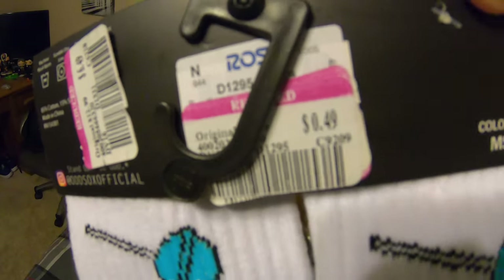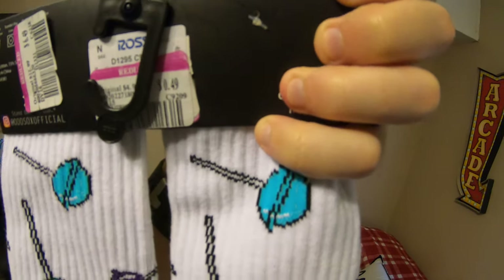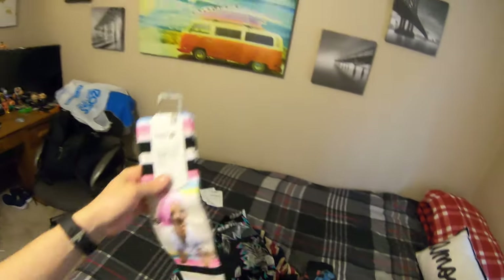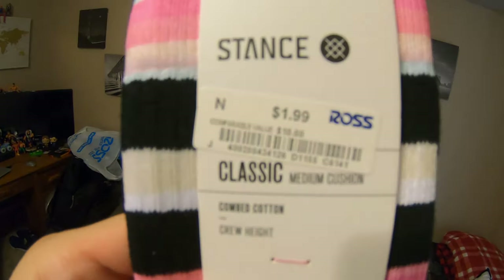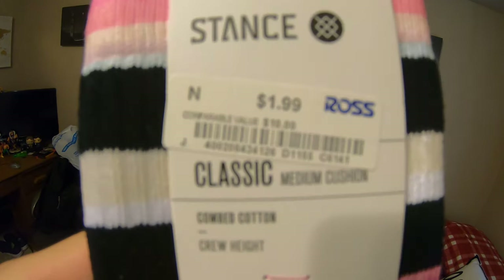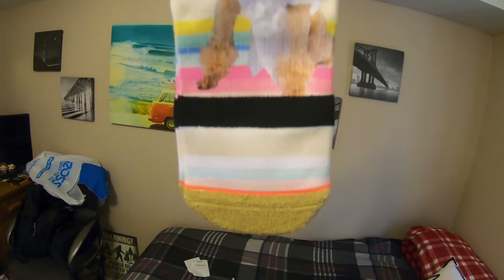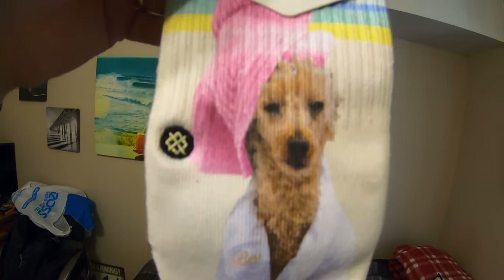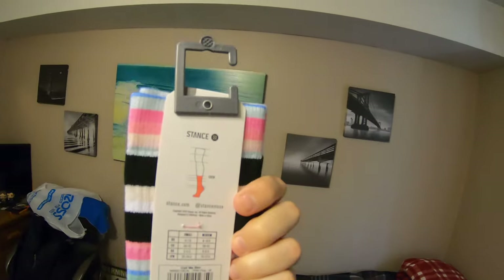What did I pay for these? $0.49. Odd socks generally go for $5.99 at Ross, and by themselves they're usually between $12 to $20 depending on the design. Then I got a pair of Stance socks. These weren't on clearance, but they were only $2 — comparable value of $10. How glorious are these socks? Absolutely amazing. You can't pass up those socks.